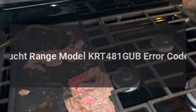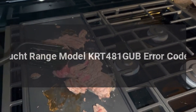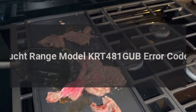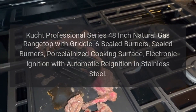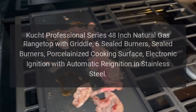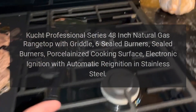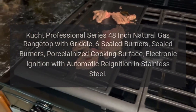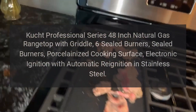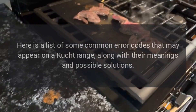Cooched range model KRT 481 GUB error codes. Cooched Professional Series 48-inch natural gas range top with griddle, six sealed burners, porcelainized cooking surface, electronic ignition with automatic re-ignition in stainless steel. Error codes: